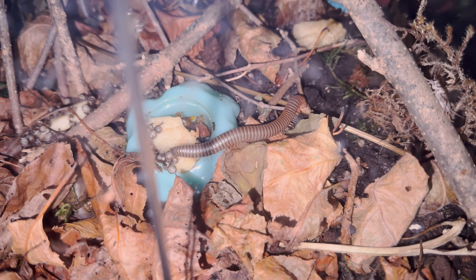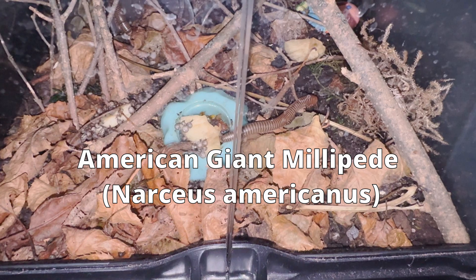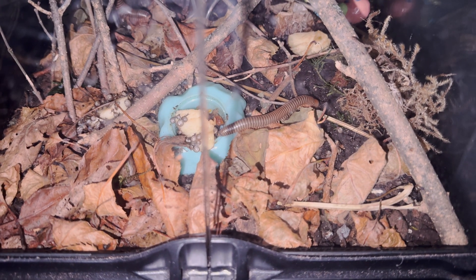One of my favorite creatures to talk about is the American Giant Millipede. This native species has now been captive bred at Josh's Frogs, and what you're looking at is an entire colony that I was able to purchase and showcase in a lot of the Critter Talk presentations.